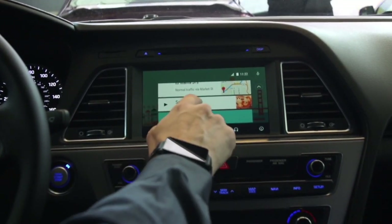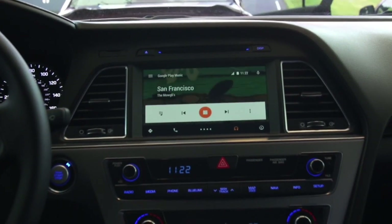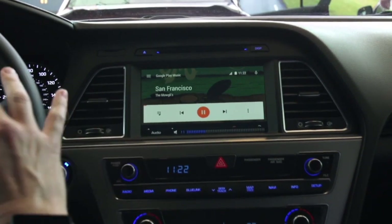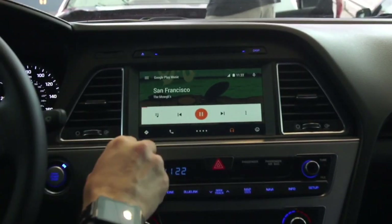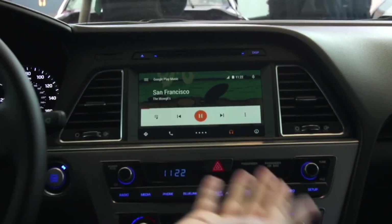Why don't we start playing some music with Google Play Music? I'm going to press this, and we're now launching the music app, searching for that music, and playing a radio station. I could have done that with one tap while driving. What we want to do is keep your hands on the wheel and your eyes on the road — that's the theme that's underpinned the whole project.